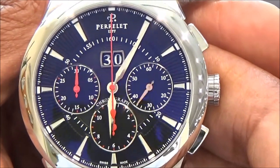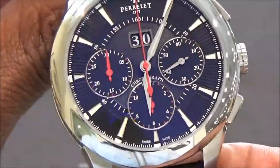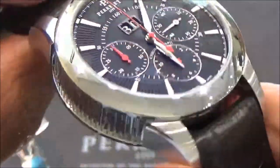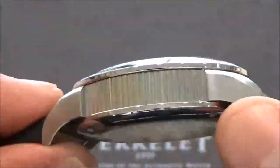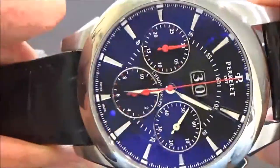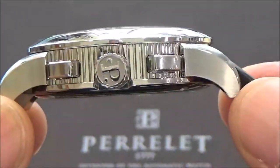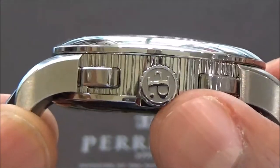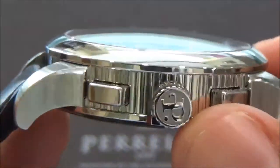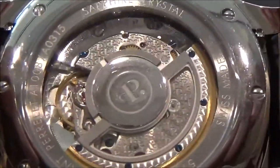This watch case is a 42 millimeter stainless steel case. We have polished and brushed stainless steel — polished along the bezel and brushed on the lugs. We also have a wonderful coin edge, and the PRLA 'P' on the crown, which is very, very well decorated.